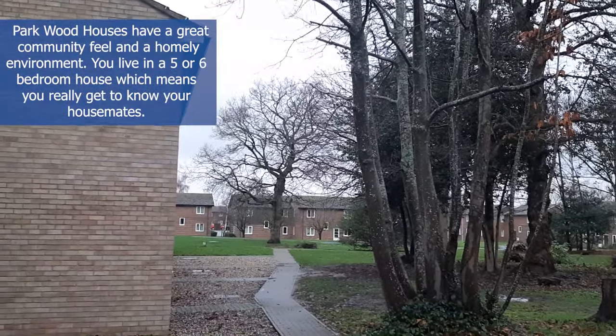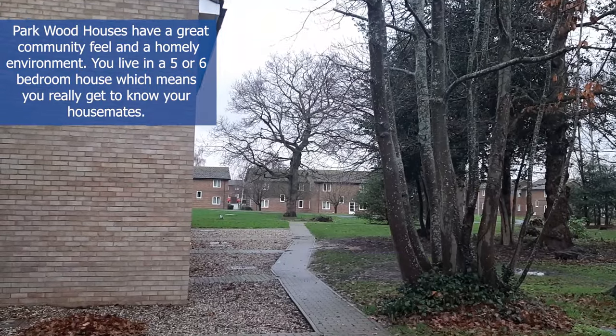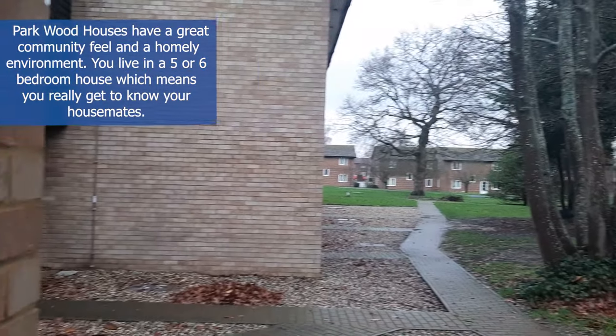I'm currently living in Parkwood in Bishopden Court and this is the front view.